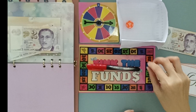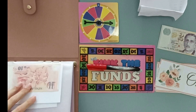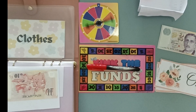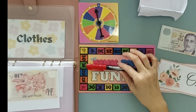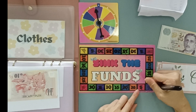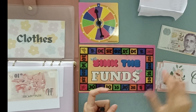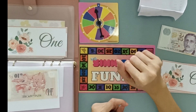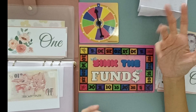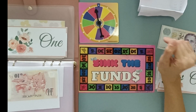Next envelope — 12, that's the very last one — Clothes. Clothes will be getting the first purple, which is 'choose amount.' So for Clothes, I think I'll just be putting in $1 because I don't have a need for clothes money at this point in time.